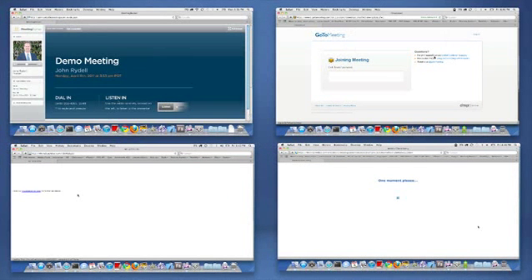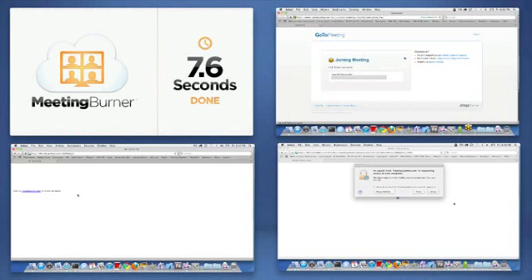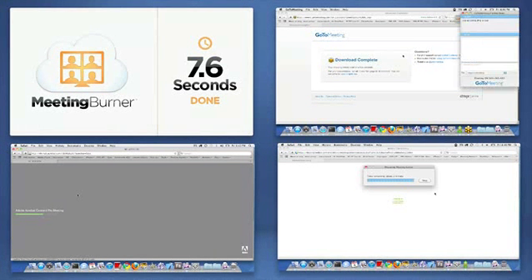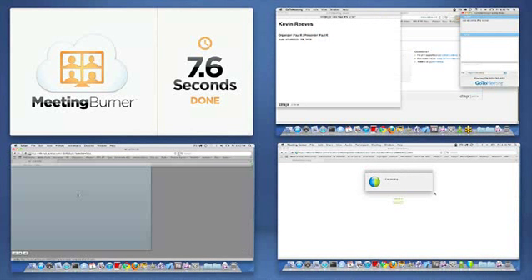Bang! Less than 10 seconds and MeetingBurner is ready to go. While I wait for the giants of this $5 billion market to load, I'll point out that MeetingBurner requires no downloads and uses the cloud for unmatched reliability.